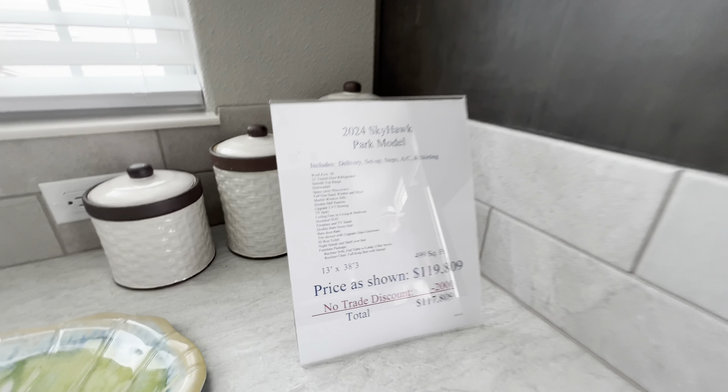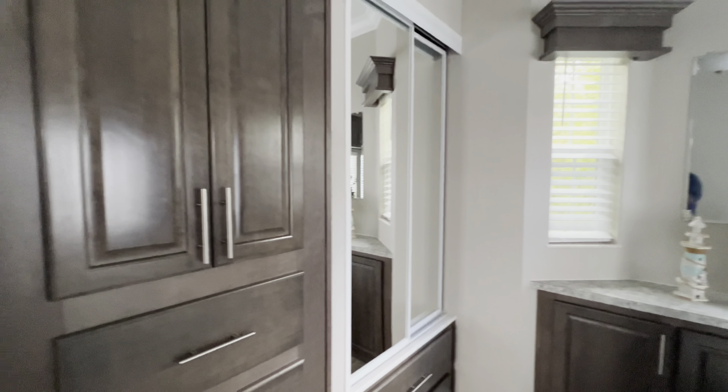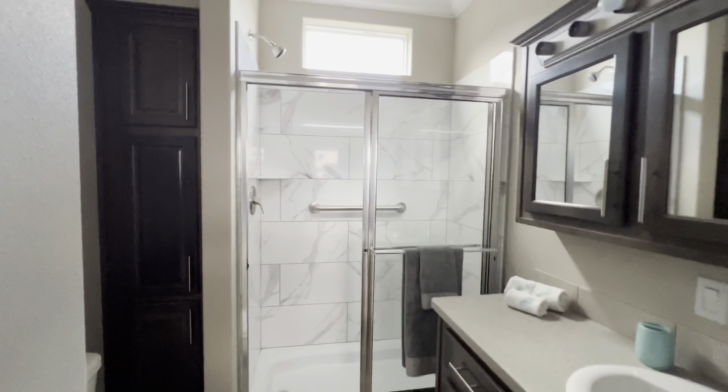All right guys, so we're inside one of the park models to give you an idea of what these look like. It's a one bedroom, one bath. There's a nice size closet here, plenty of storage down there and storage here.